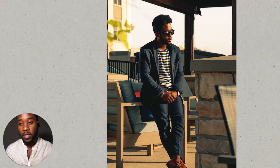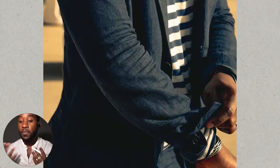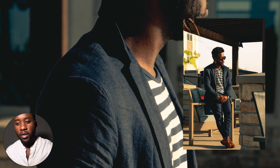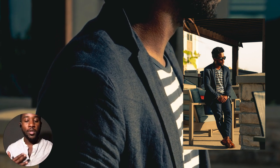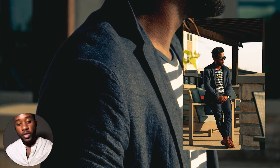The very first thing I want to talk about is the fit of the suit, which is to me the most important part to nail down when wearing a suit casually. What we want from the very first stop here is clean lines. For the shoulders, we want soft shoulders, not hard shoulders like you would find on a business double-breasted suit or a winter tweed jacket.